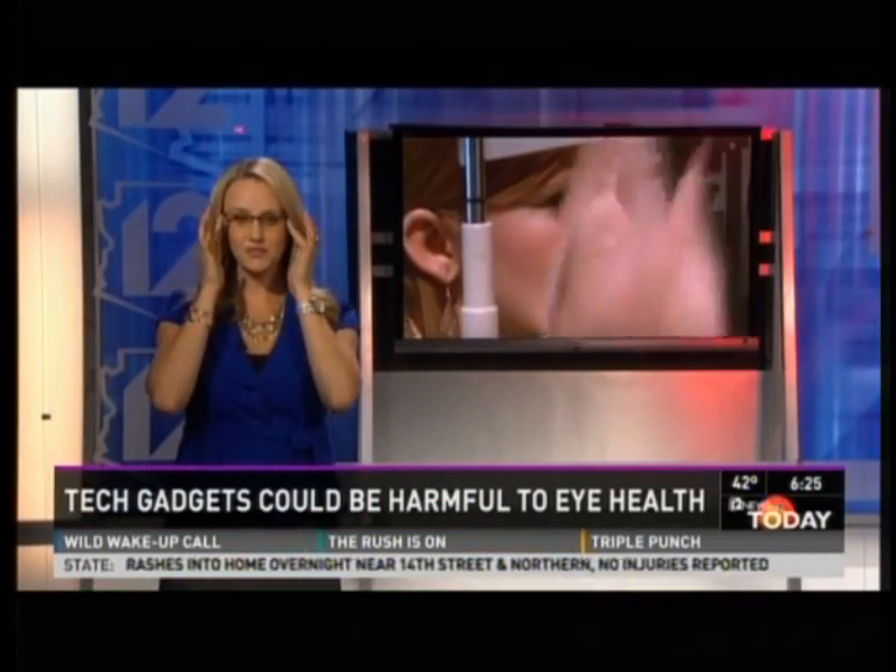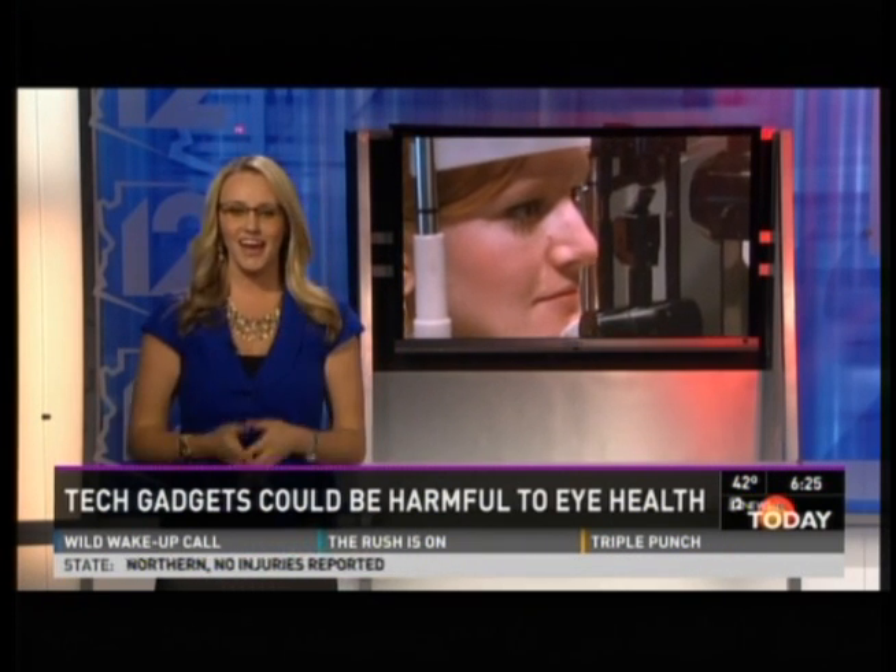Trying to see if I can really tell a difference — the biggest difference is there's a little bit of a tint to it, but they're pretty lightweight. Dr. Morgan says these lenses are affordable for the majority of his patients.